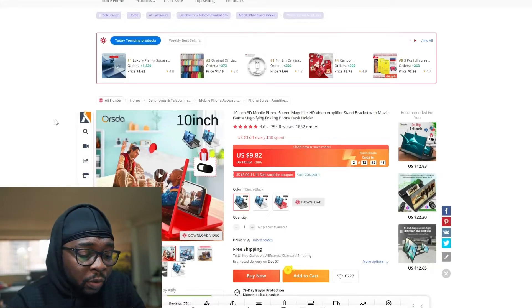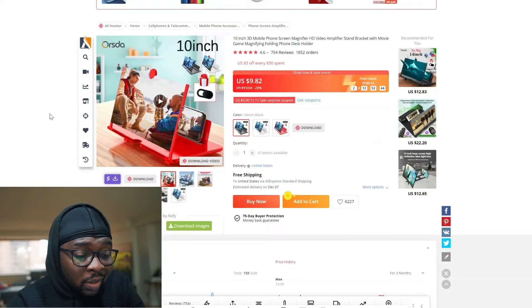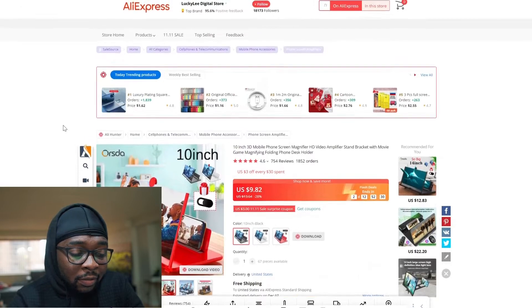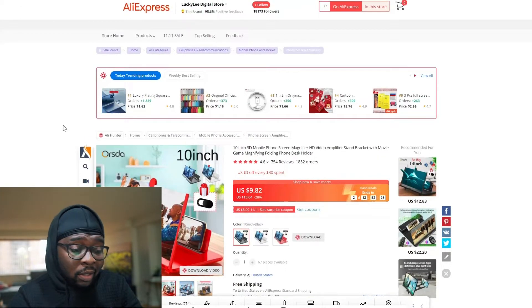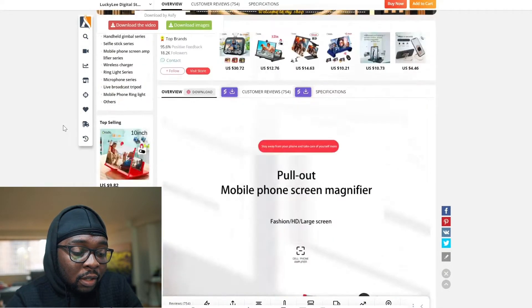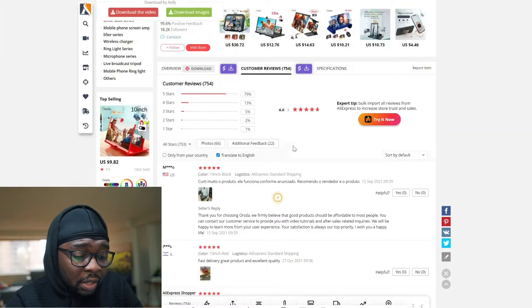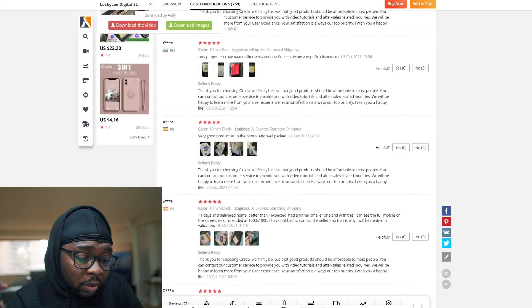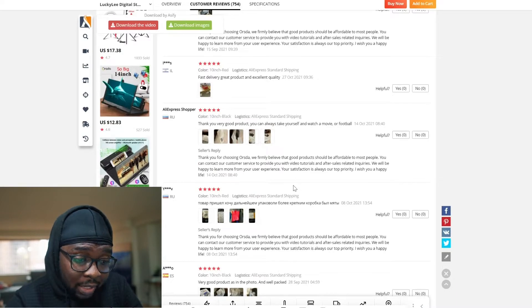On AliExpress, this product is being sold for $9.82. You can sell it for three times that — around $29.99 — and it comes with free shipping. I prefer CJ Dropshipping over AliExpress, so I'd go to CJ Dropshipping to find the product and see how much I can get it for there before starting to sell. Always make sure you're checking the reviews to see what customers are having issues with before you go on to start selling the product.